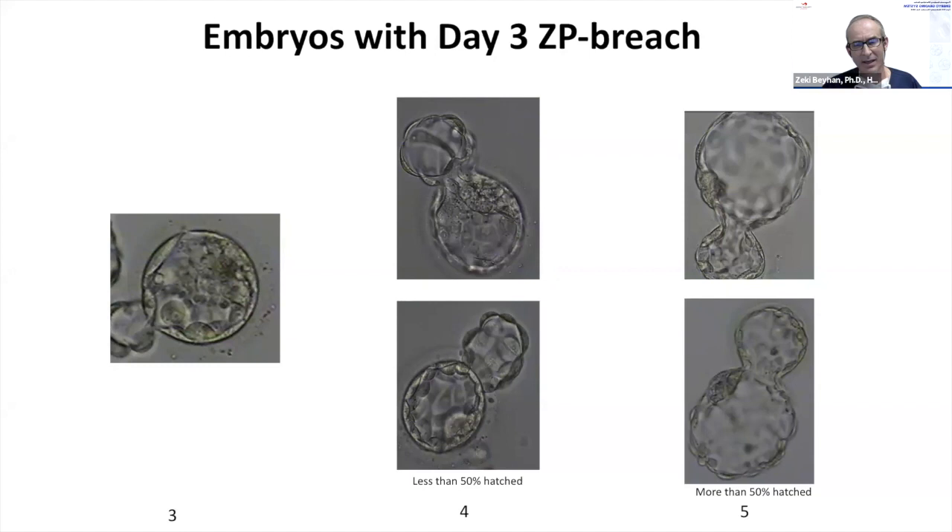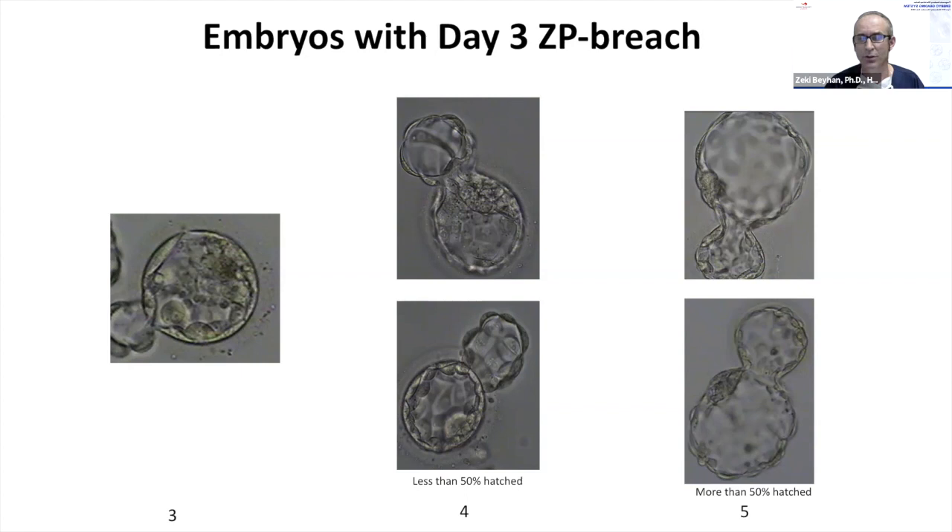This subjectivity is one of the major shortcomings of morphological assessment. My motto in the lab is: the simpler the system, the easier and most informative it is — as long as we can show strict correlation between outcomes and morphological parameters. Unfortunately we often don't see those correlations clearly.